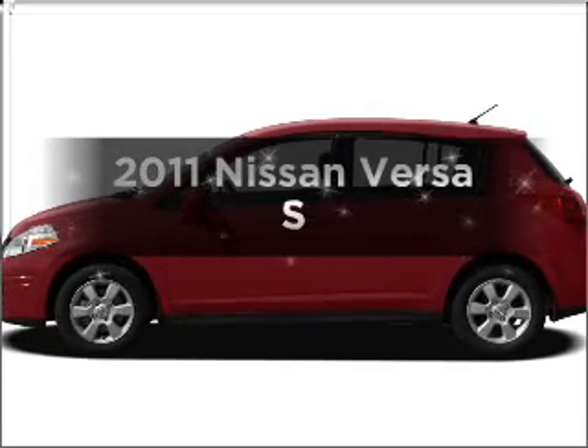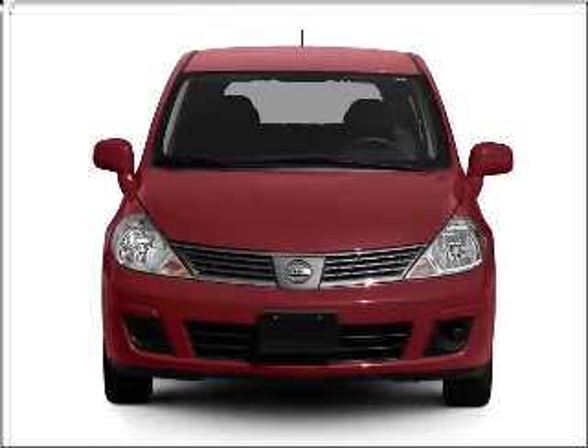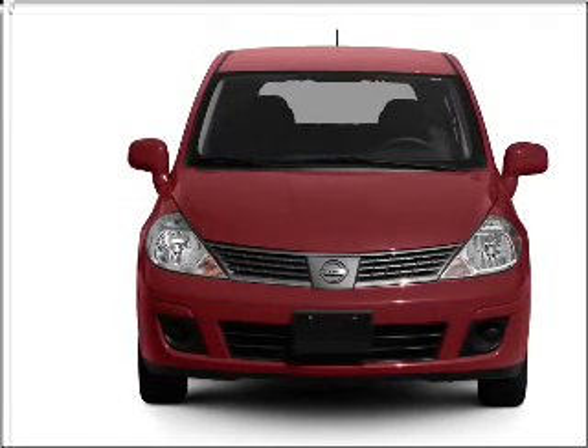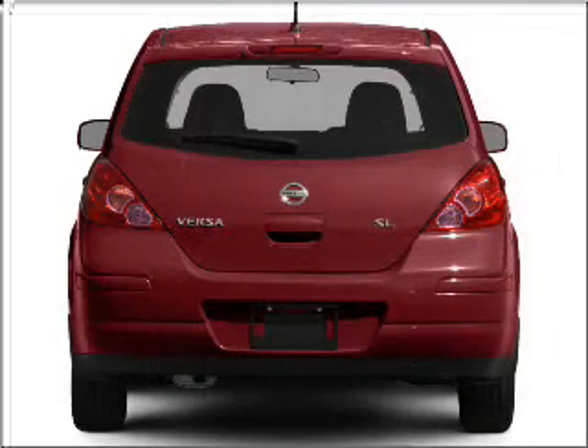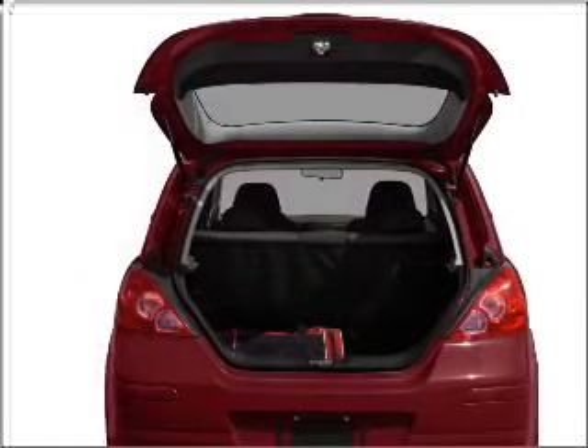Check out this 2011 Nissan Versa. Travel the roads in style and comfort in this great vehicle. With an efficient four-cylinder engine connected to a smooth shifting automatic transmission, anti-lock brakes help you bring your vehicle to a safe stop.